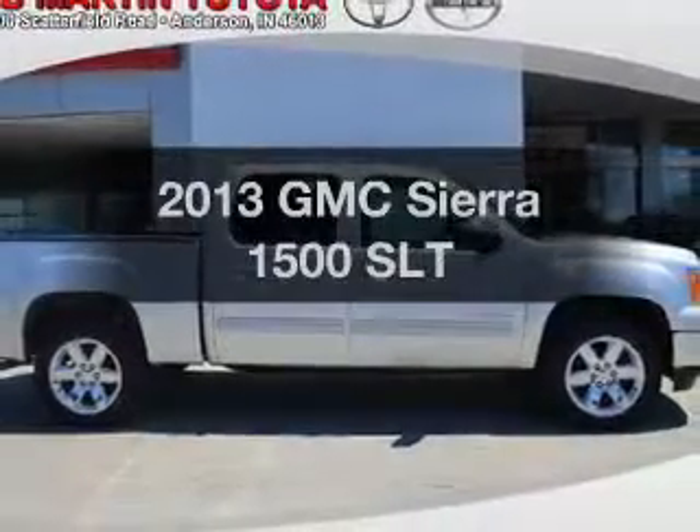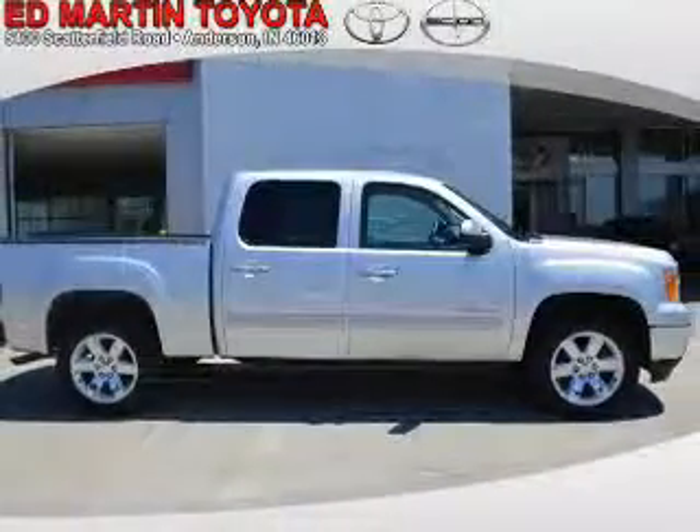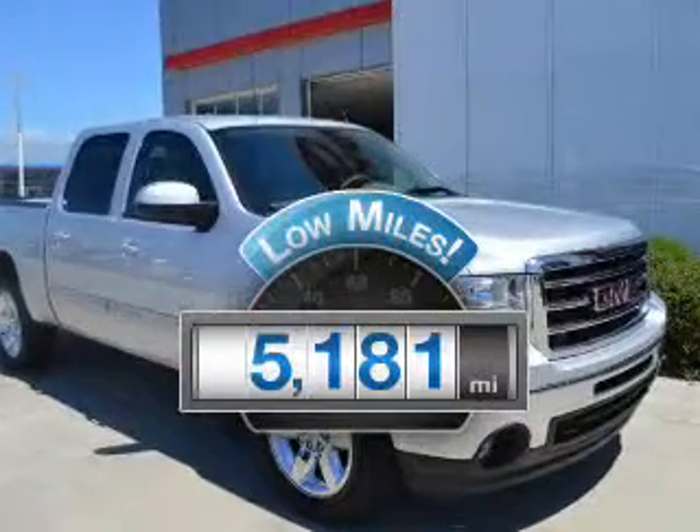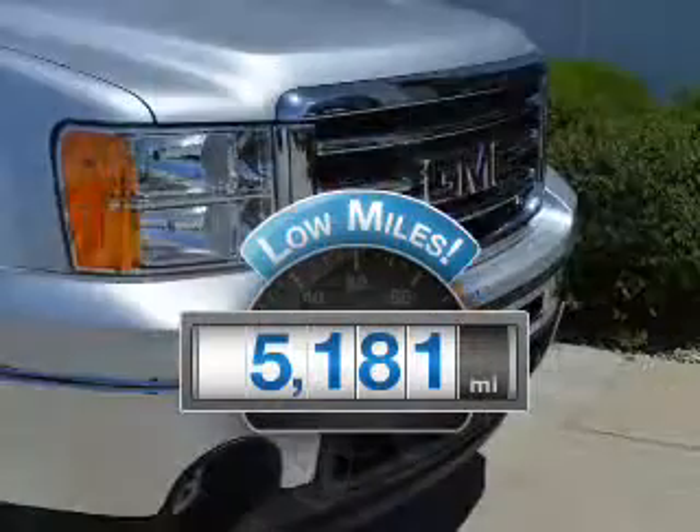Presenting the 2013 GMC Sierra 1500. This is the set of wheels you've been looking for. Get more for your money with this vehicle that features low mileage and dependability.